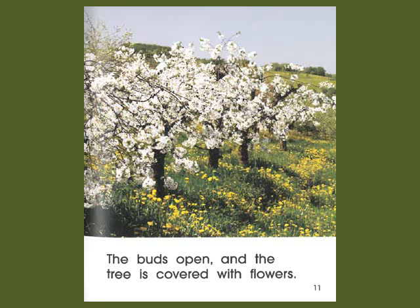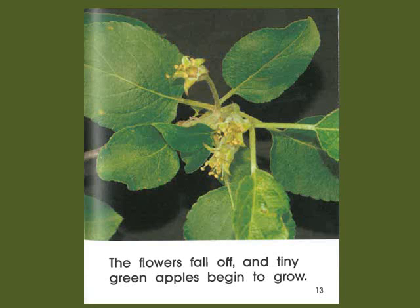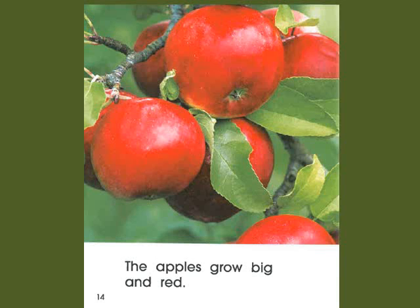The buds open and the tree is covered with flowers. Bees visit the flowers. The flowers fall off and a tiny green apple begins to grow. The apples grow big and red.